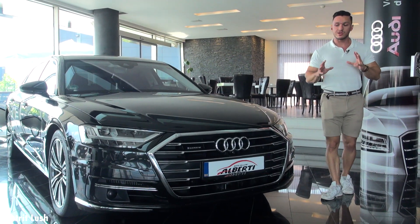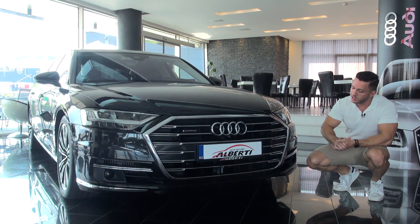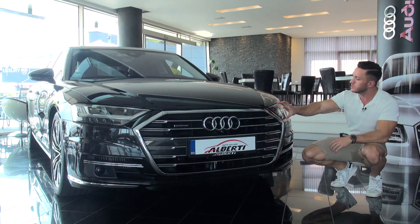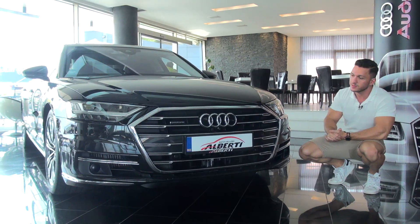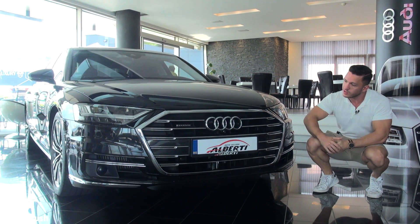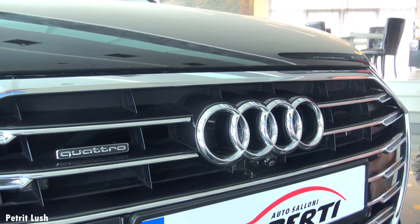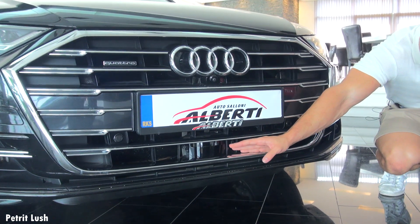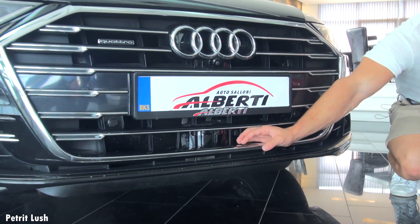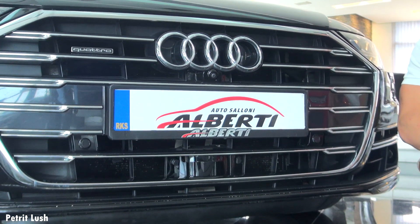Let's start off with the front of the car because it has a very large grille, new front bumpers, and these very cool LED adaptive headlights. In the middle of course the iconic Audi emblem and right next to it the Quattro emblem. Beneath here in the middle we can see this closed section where all the sensors are, for example for the adaptive cruise control.